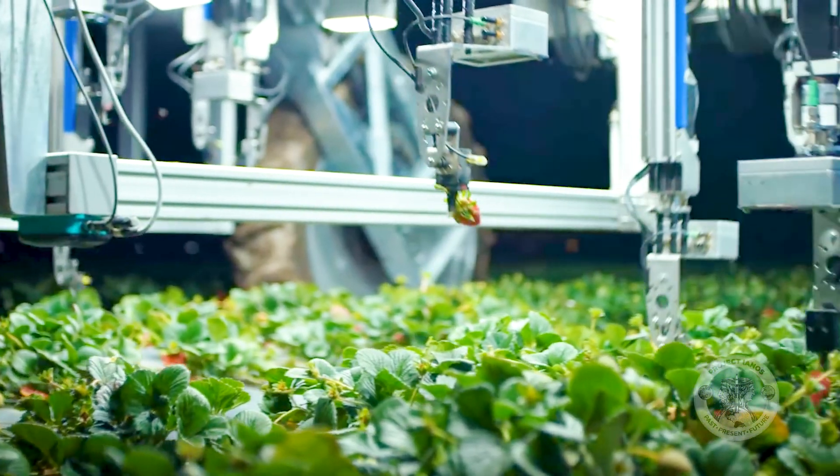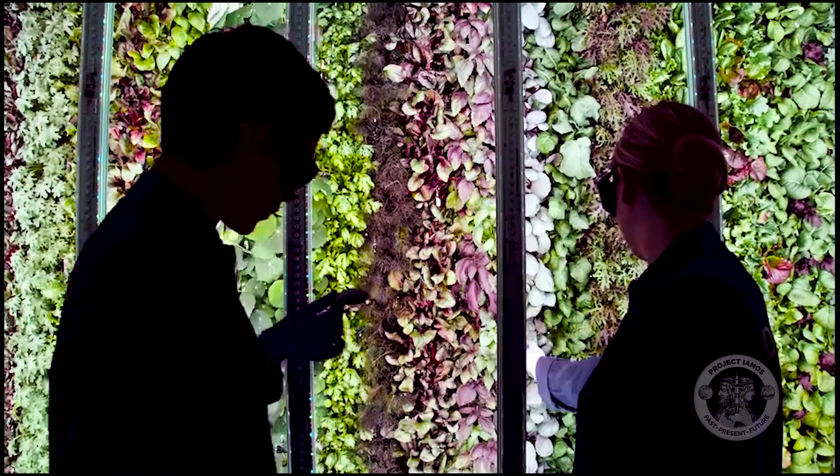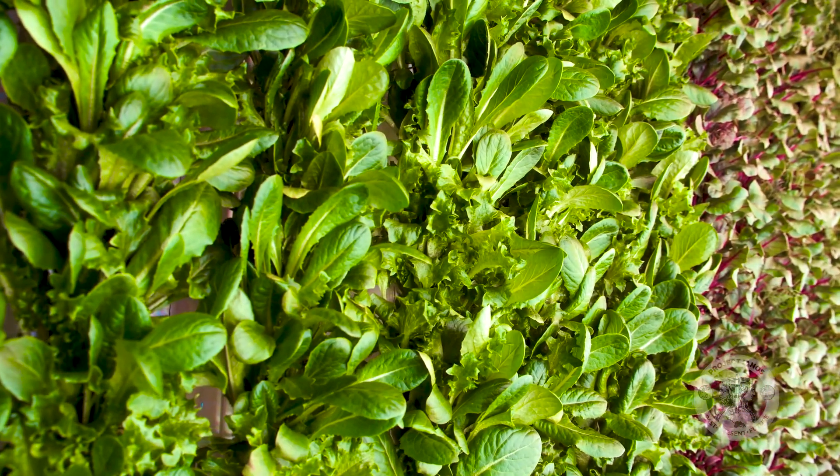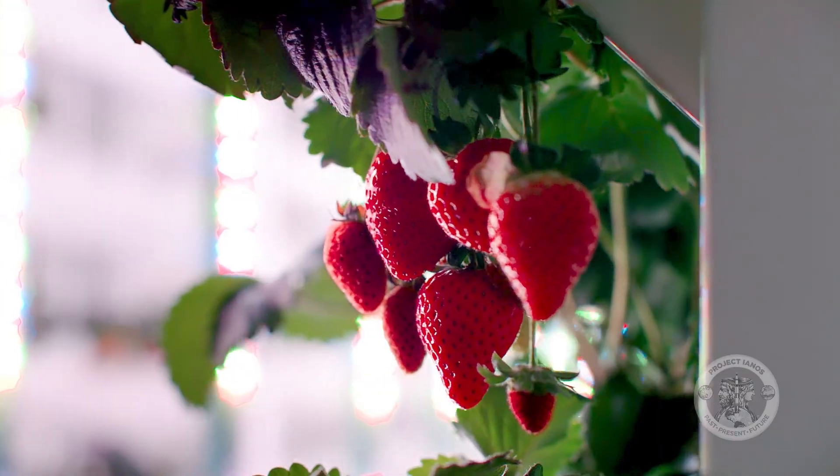Whether tended by humans or robots, it seems inevitable that plants one day will be grown on the Moon — so that by the time Shannon is old enough to visit the Moon with her children, there's a good chance fresh fruit will be on the menu.